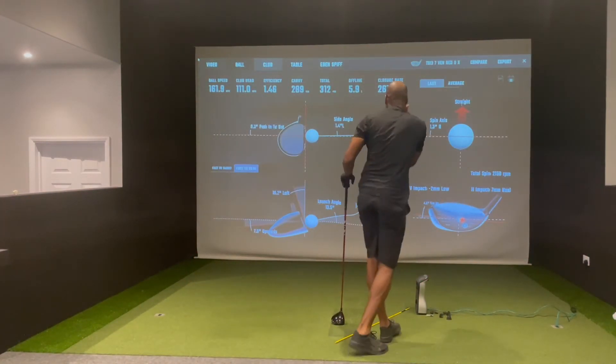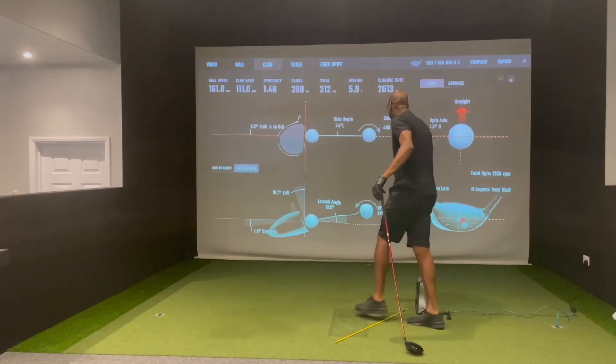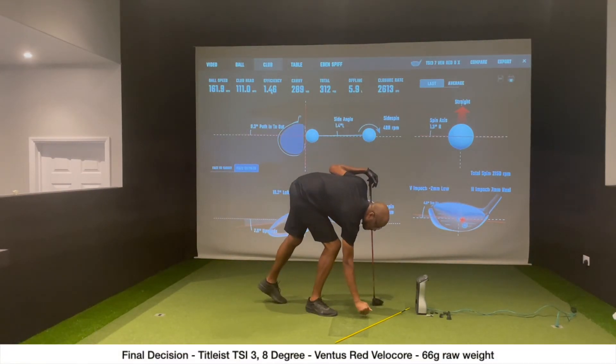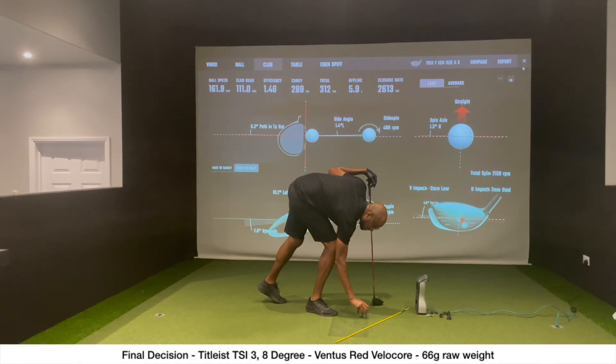30 launch, 2150 spin — super neutral, face square, 162 ball speed, efficiency through the roof. 312 total, 16 revs of mine. That is beautiful.